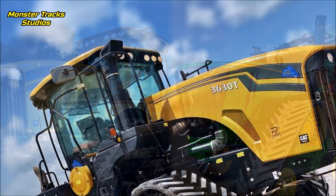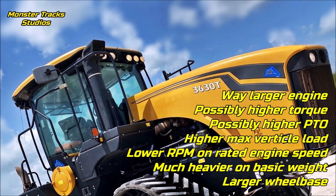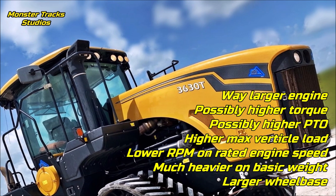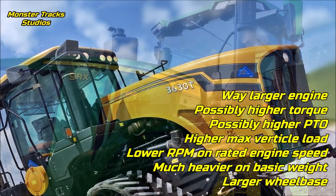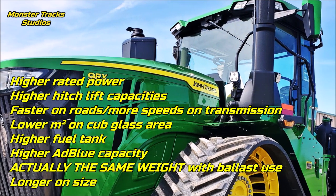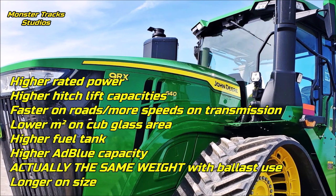As a conclusion, the MTS has a way larger engine — the Cat engine can touch 800 horsepower, which would be a disaster for the Deere in a tug of war or plow competition. The MTS also has possibly higher torque, possibly higher PTO, higher max vertical load, lower RPM at rated engine speed, much heavier operating weight, and a larger wheelbase. The Deere from the other side has 10 horses higher rated power, higher hitch lift capacities, faster road speed with more transmission speeds, smaller cab glass area, higher fuel tank and AdBlue capacity.